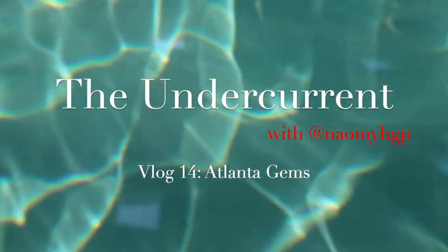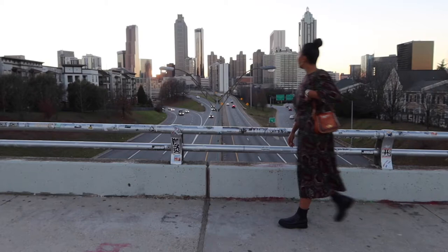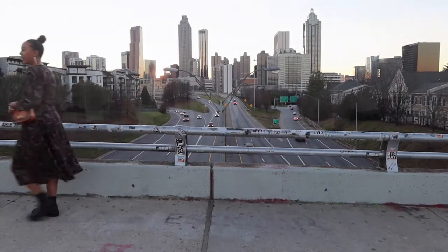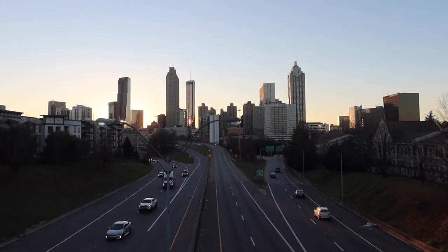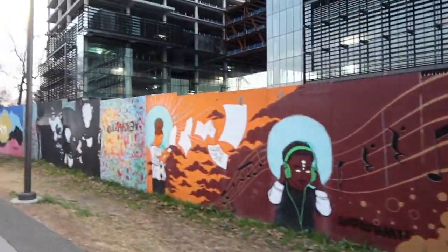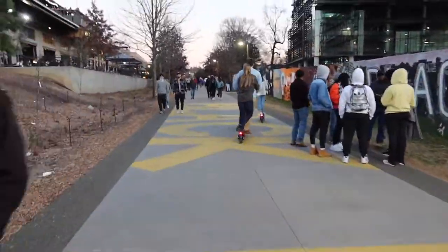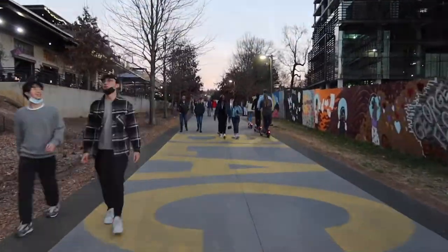Hey, it's Naomi GP, you're watching The Undercurrent, and today we are exploring some Atlanta gems. Atlanta is one of my favorite cities in the United States. It's full of charm, art, culture, and I want to show you a few of my favorite places starting right off the Atlanta Beltline.